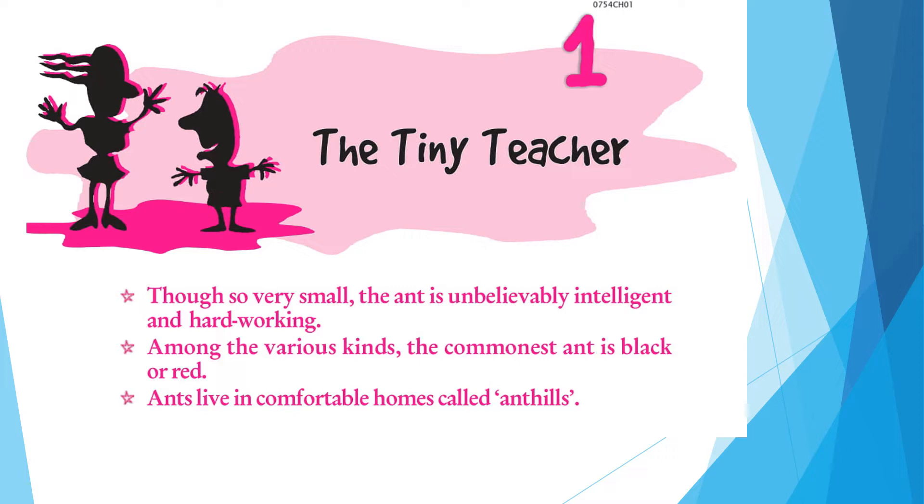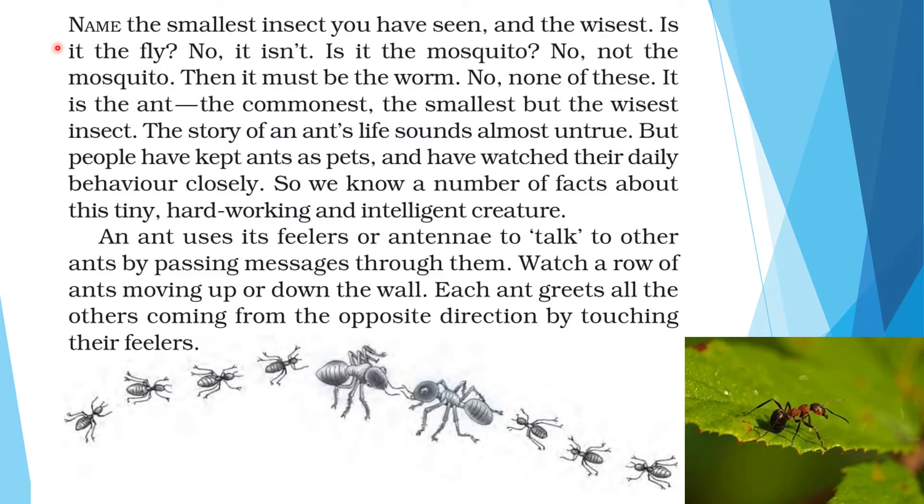Before the chapter, let me read you the introductory part: 'Though so very small, the ant is unbelievably intelligent and hardworking. Among the various kinds, the commonest ant is black or red. Ants live in comfortable homes called ant hills.' The author asks you to name the smallest insect you have seen — and the wisest.